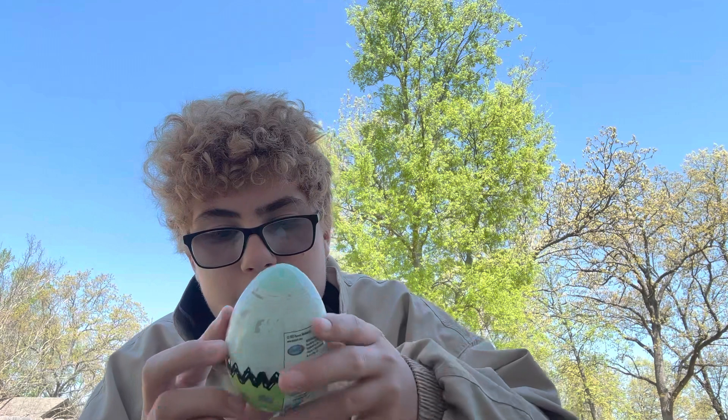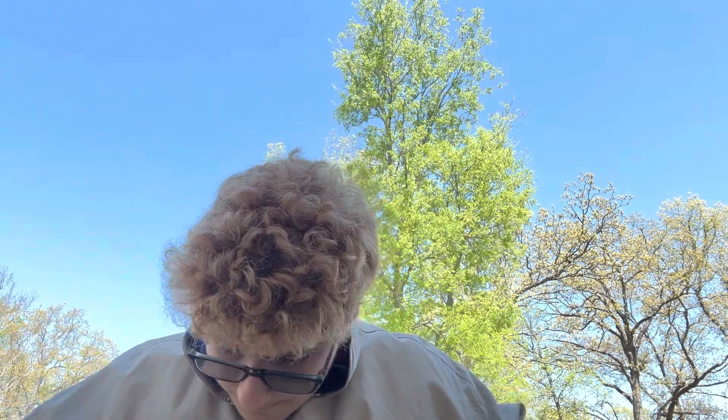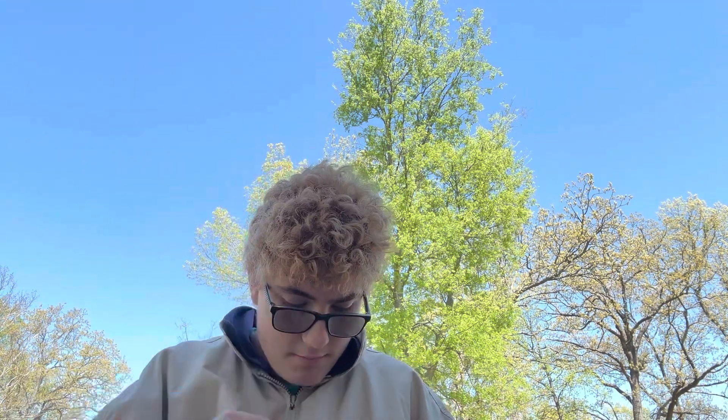I'm gonna put everything back now, and then the last thing I have is this egg. I honestly hope it's Charlie Brown related. I want to take a picture before I open it, so let me do that first. Oh, I still have that coffee cake to eat after this video too. But this is what the basket looks like — I don't know where my stepmom bought it.